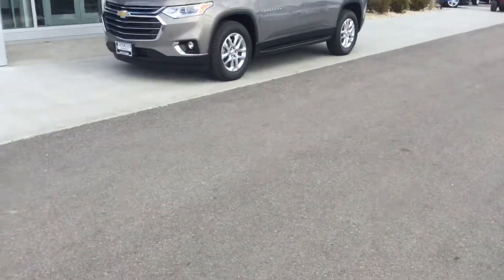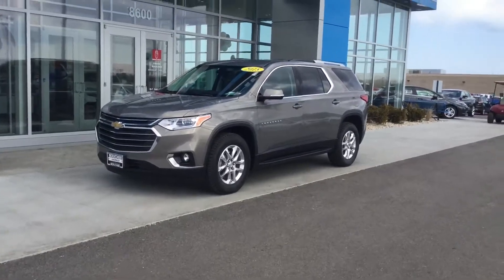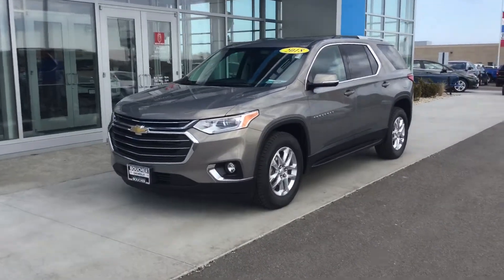Hi there Justin, my name is Justin as well. I'm here at Frank Boucher Chevrolet, 8600 Washington Ave. I want to go in and show you the 2018 Chevy Traverse pre-owned certified that you inquired about.